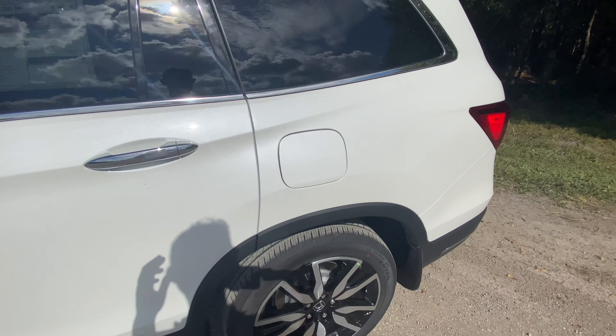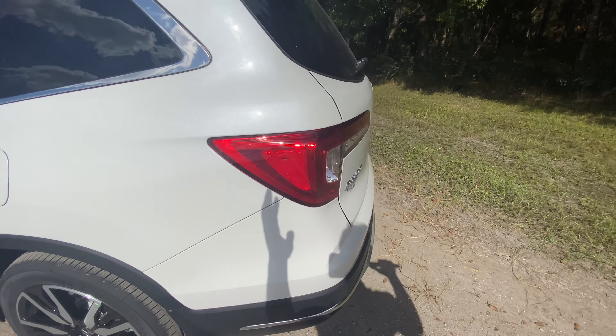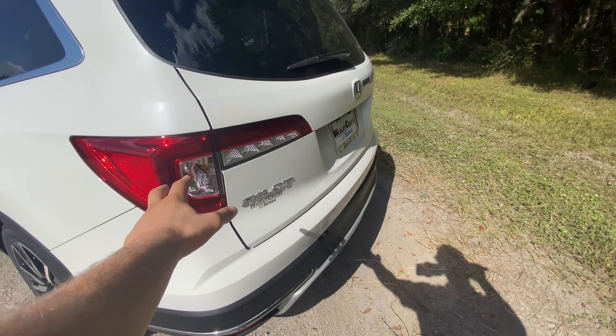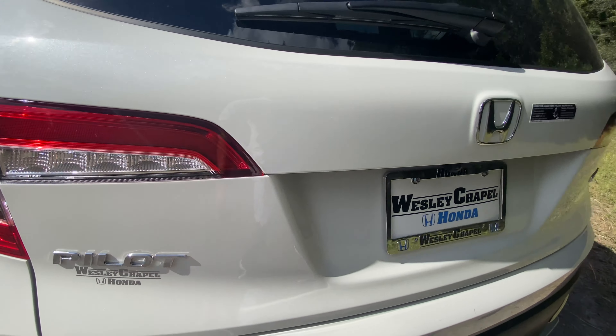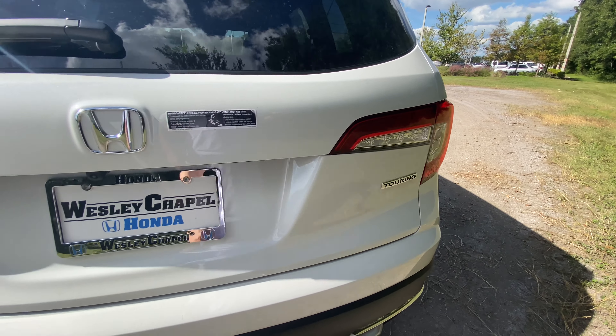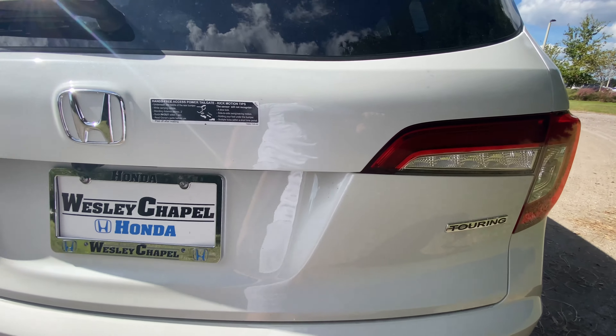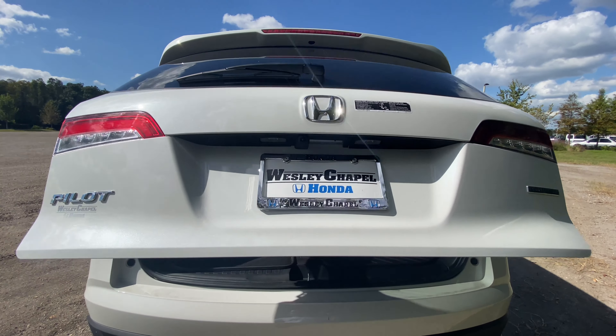At the rear, the gas tank release is not a push-to-open — there's a latch inside. The LED taillights look great with reverse lights and turn signals. There's a shiny chrome Pilot nameplate, Honda badge, and Touring badge. The tailgate is also hands-free, so you can simply swipe your foot under it with the key in your pocket and it opens right up.